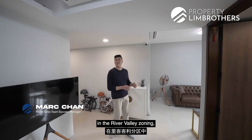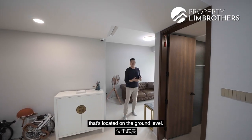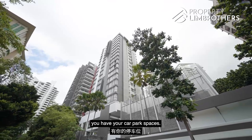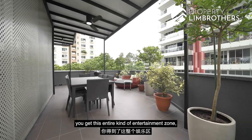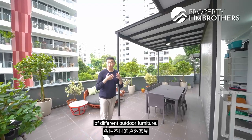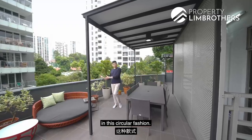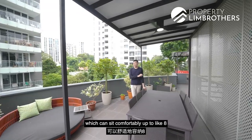We're here today in District 10 in the River Valley zoning, bringing you to this very interesting two-bedder located on the ground level. This development is elevated off the ground — on levels one to three you have your car park spaces, and right now we're actually here on level four. Head on outside from your living room and you get this entire entertainment zone where you can place all kinds of different outdoor furniture.